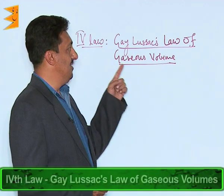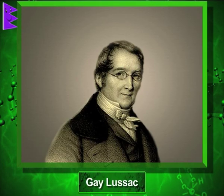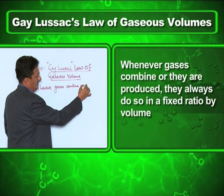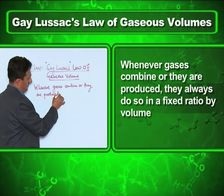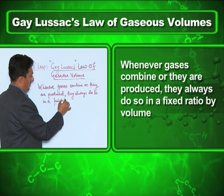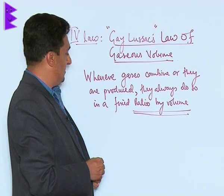The fourth law is called Gay-Lussac's law of gaseous volume, also called Gay-Lussac's law of combining volumes. It was given by Gay-Lussac and it states that whenever gases combine or are produced, they always do so in a fixed ratio by volume, keeping the temperature and pressure constant.